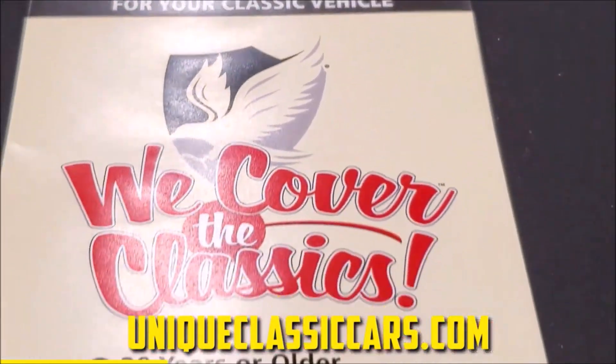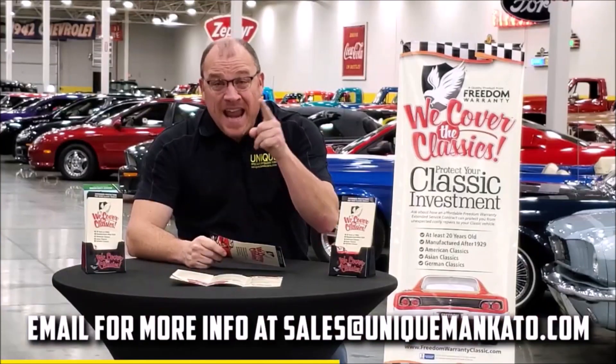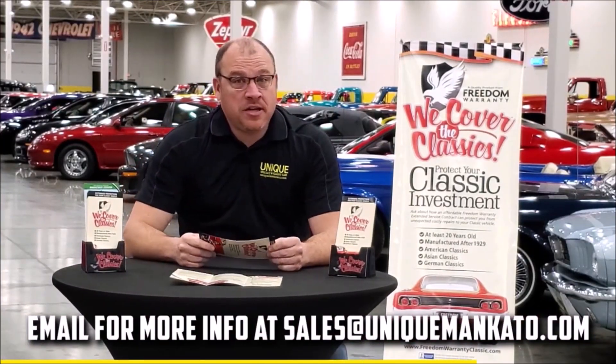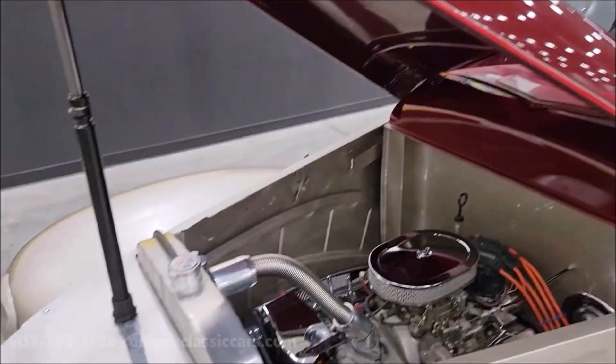Did you know this car qualifies for an extended warranty? It's just like the one you get at your new car dealership, except it covers your classic car. It covers all major components like engine, transmission, and drivetrain, with coverage up to 10 years. Repairs aren't cheap — these extended warranties are a no-brainer. Contact us for a quote on this car today.